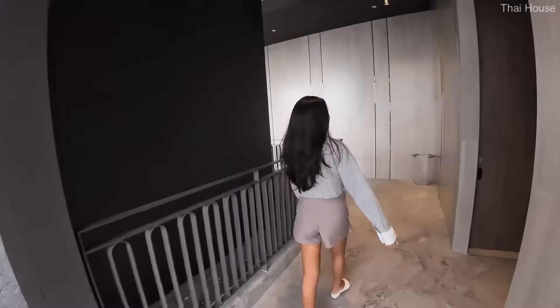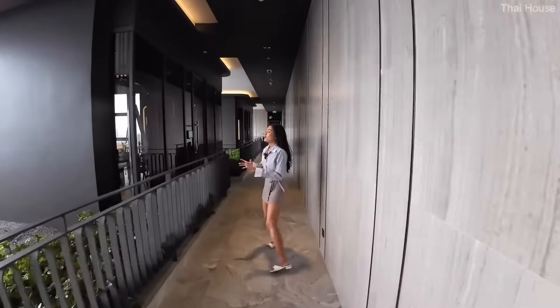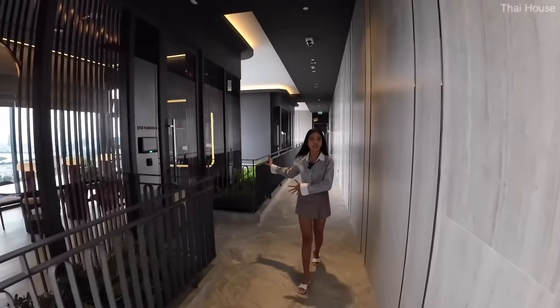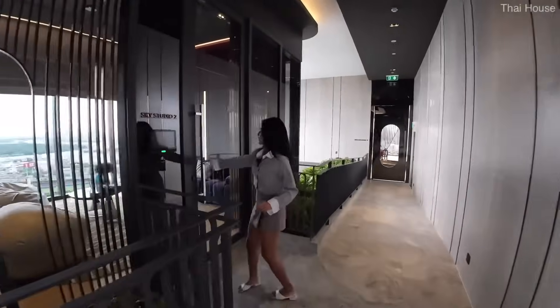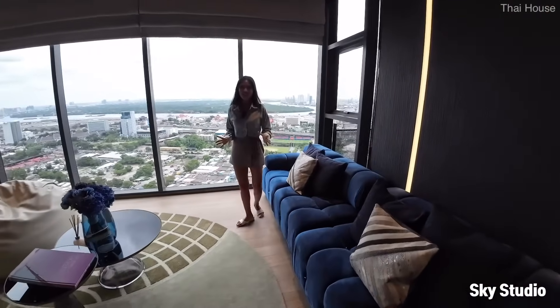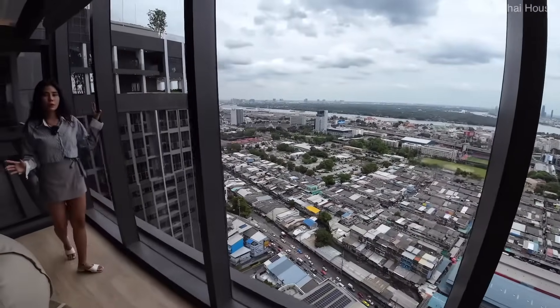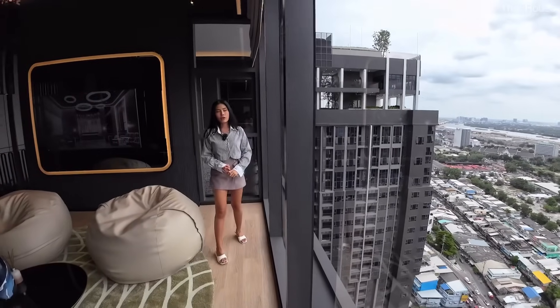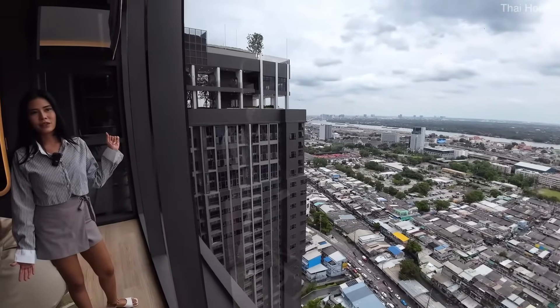Let's have a look at another common area. We are now on the 36th floor. We've got a restroom dedicated to this whole area. On the way, we've got two sky studios where you can come and use the facility from the condo. The sky studio has a nice view of the Chao Phraya River, and you have seating area — you can come and use this facility to have a meeting, or invite guests over here. We have such a nice view, very wide and open.